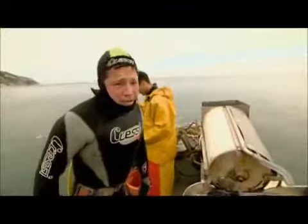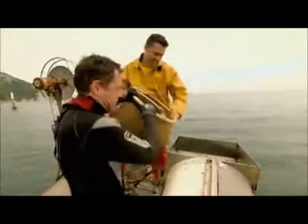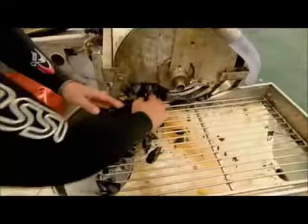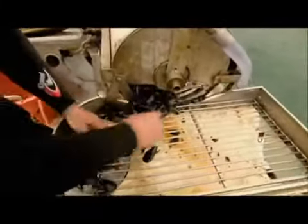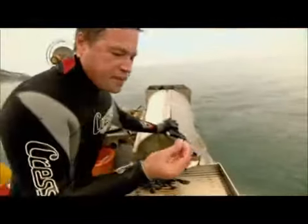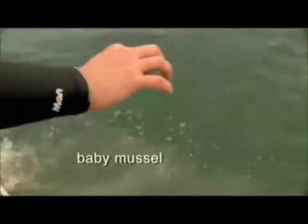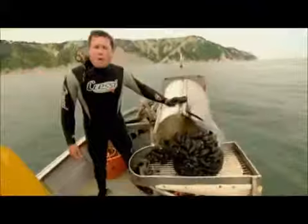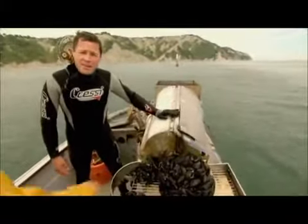Now the real work begins. The mussels are being fed in, agitated, and fresh seawater is being pumped in to clean them off. Anything we don't want — such as mud and debris — gets washed back into the sea. Most importantly, the small ones go back too; that is the next generation of mussels. One basket down, 60 more to go.